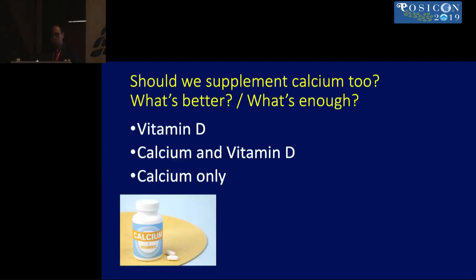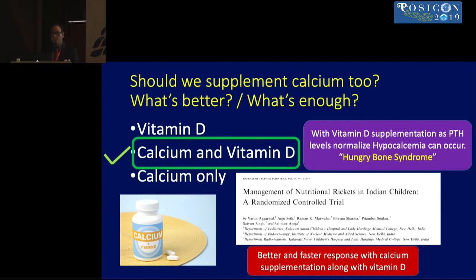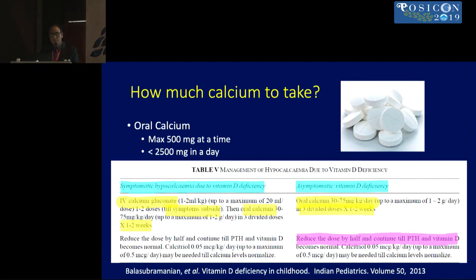Both calcium and vitamin D supplementation are needed. As parathyroid levels normalize, a hypocalcemic state called hungry bone syndrome is created, requiring calcium supplementation. Studies show response to treatment is much better when calcium is combined with vitamin D. Calcium carbonate is most effective but must be taken with meals as it needs an acidic medium; citrates are used for patients on proton pump inhibitors. The dose should not exceed 500 mg at a time, or 1,000–2,000 mg per day.